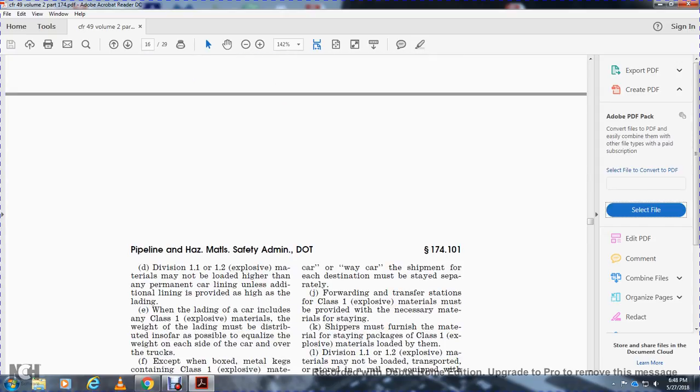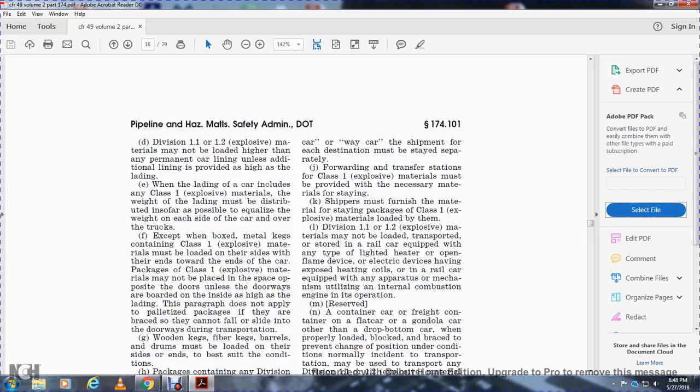Division 1.1 and 1.2 explosive materials may not be loaded higher than the lining of any permanent car with a wood lining unless an additional lining is provided. When loading of the car includes Class 1 explosive material, the weight over the lining must be distributed to equalize the weight over each side of the car over the trucks.